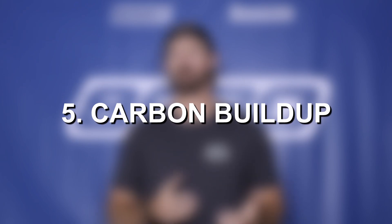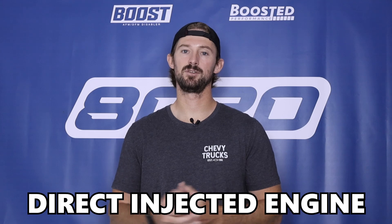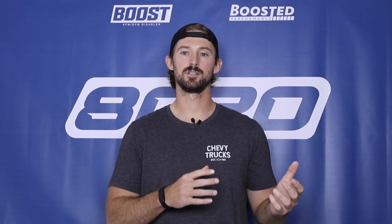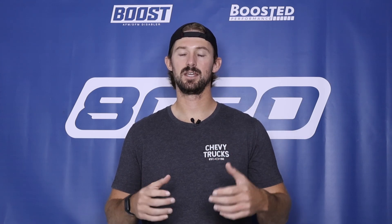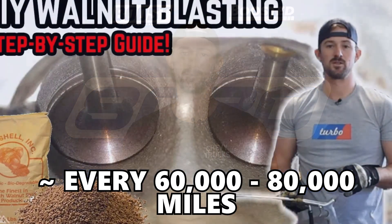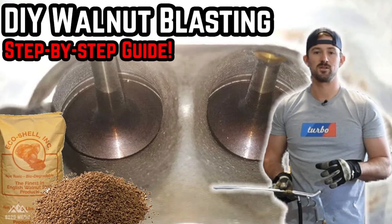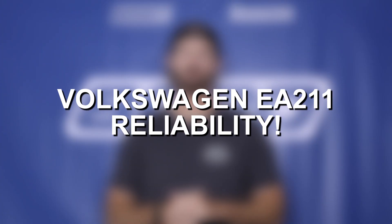Fifth on our list is carbon buildup. Carbon buildup is common across any direct-injected vehicle. What happens is carbon deposits start to build up along the intake valves and intake ports. Over time, as those valves get gunked up, less and less air gets into the engine and you slowly lose performance. So every 60,000 to 80,000 miles, it's a good idea to get your intake ports walnut blasted or cleaned to remove all those carbon deposits and make sure your engine is operating at 100%.